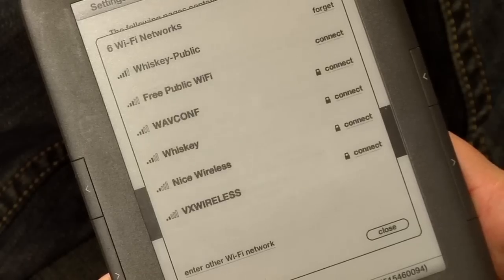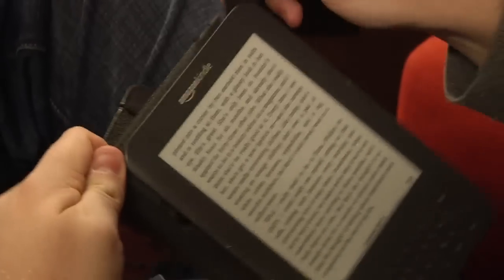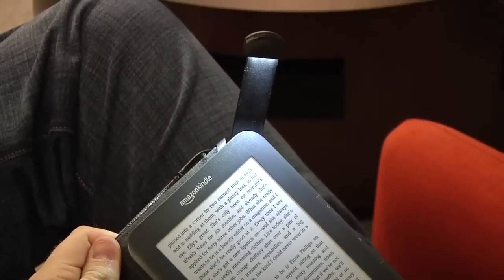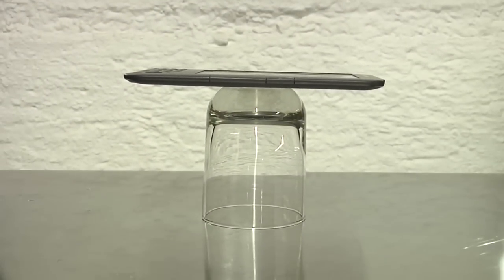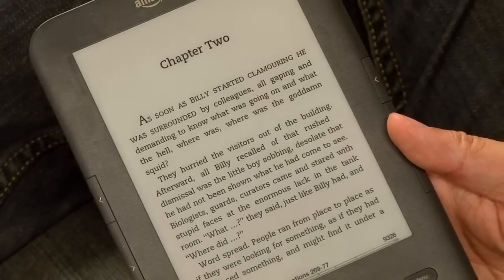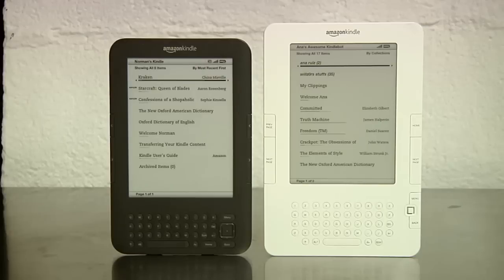While it adds a few new features — notably support for Wi-Fi and powered accessories through the hinge connector — the biggest changes are an improved screen and a smaller, lighter overall package. Even though it uses the same six-inch e-ink screen as previous Kindles, it's smaller, thinner, and lighter than the second-gen device. And even though the total package is smaller, the screen is greatly improved.